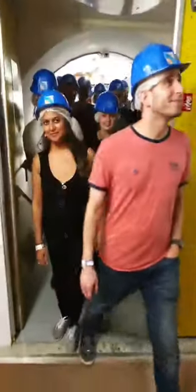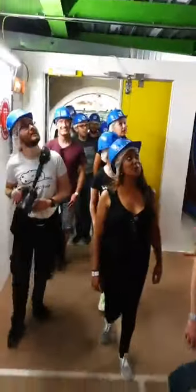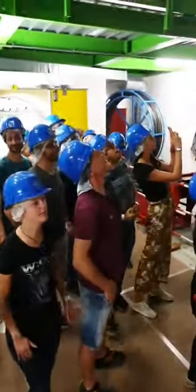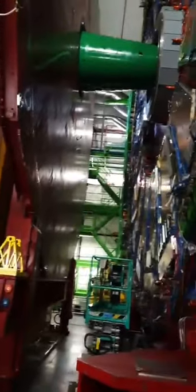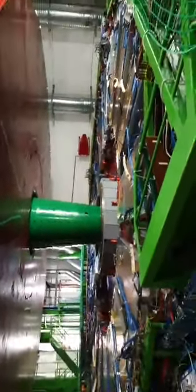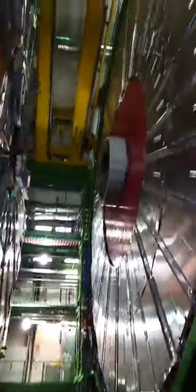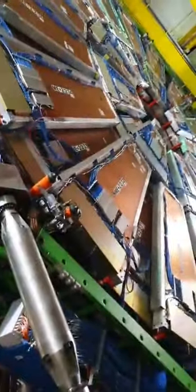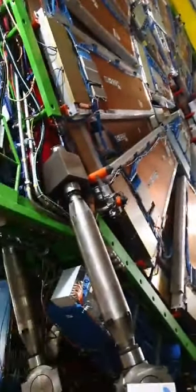Hey guys, welcome to the CMS Detector. So I think you guys can very easily tell what I was talking about. This here is what we call a slice. You can even walk under it and see how wide it is. This is one of the slices — we have 15 of them.